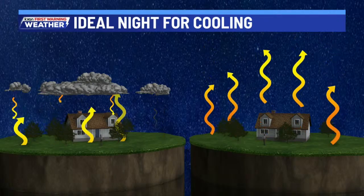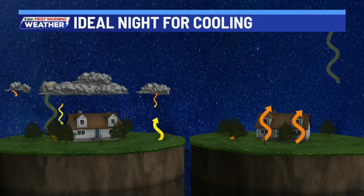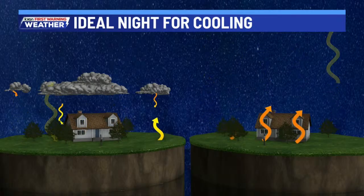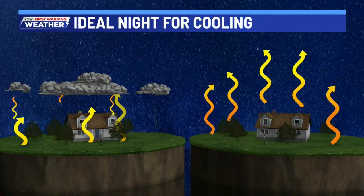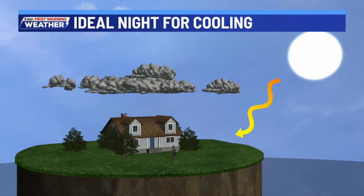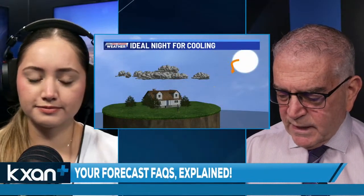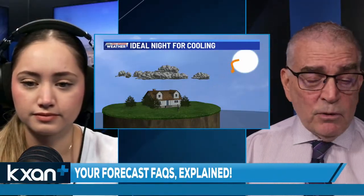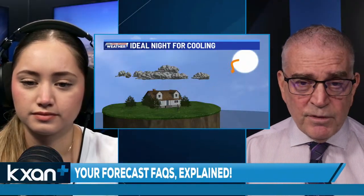For those who like colder weather, we had a few of those nights last week with temperatures in the 30s and 40s. This is the ideal setup for radiational cooling: the sun heats up the ground, and once the sun goes down that heat escapes into the atmosphere with no barrier — no clouds to prevent it from continuing to leave. Tonight will be one of those nights with radiational cooling, because there will be no clouds in the sky.